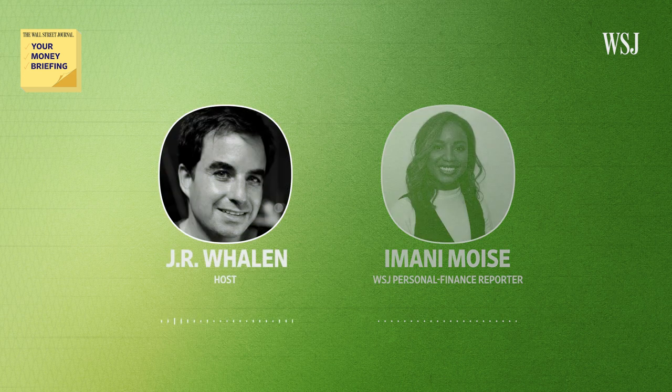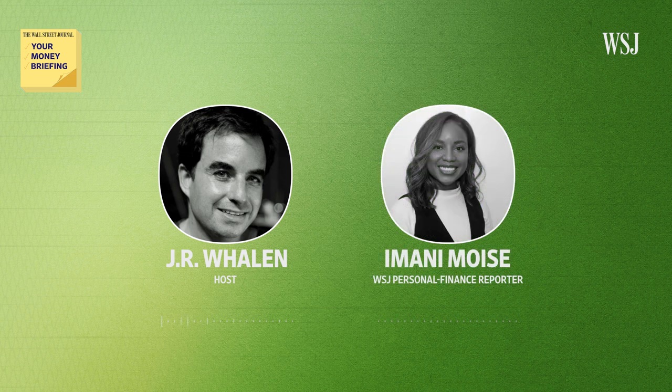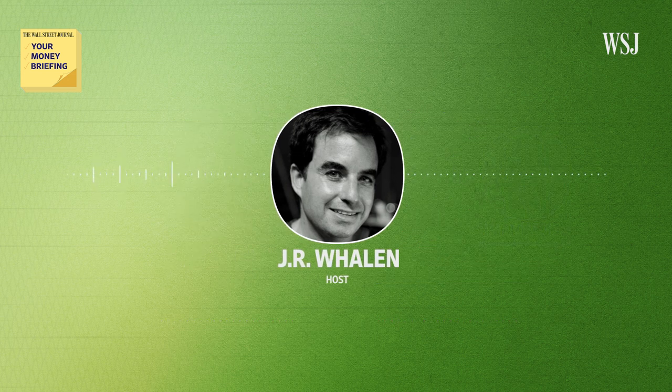That's Wall Street Journal personal finance reporter Amani Moise. Amani, it's great having you with us. Thanks for having me. And that's your Money Briefing. I'm J.R. Whelan for The Wall Street Journal.